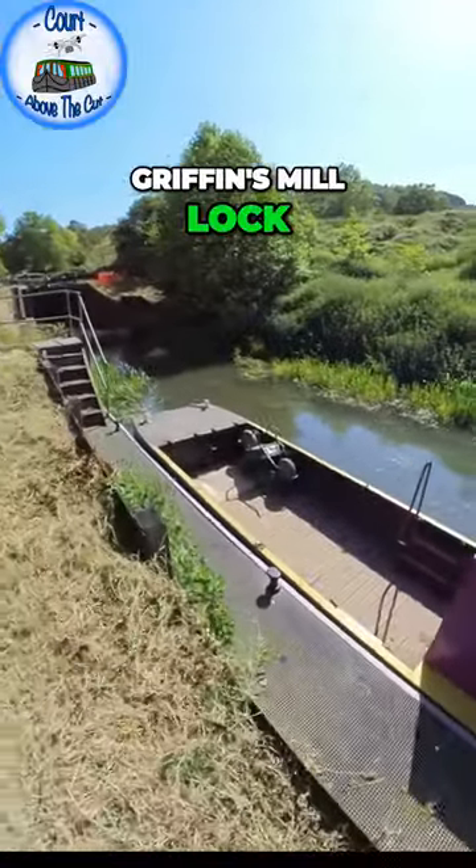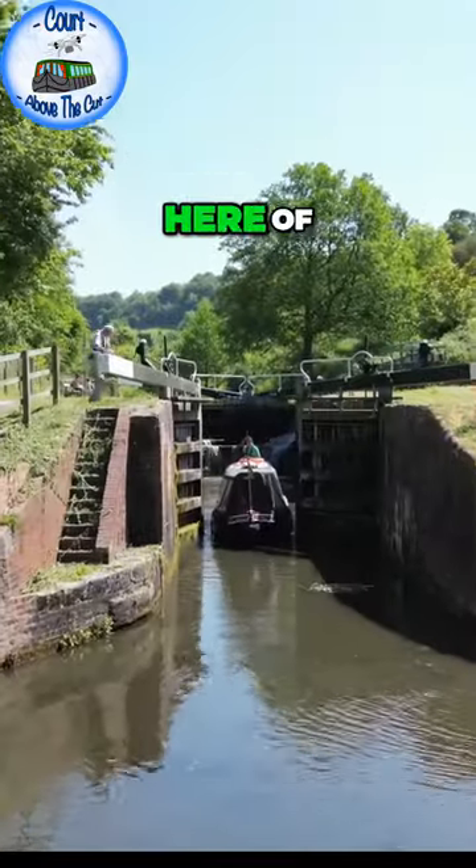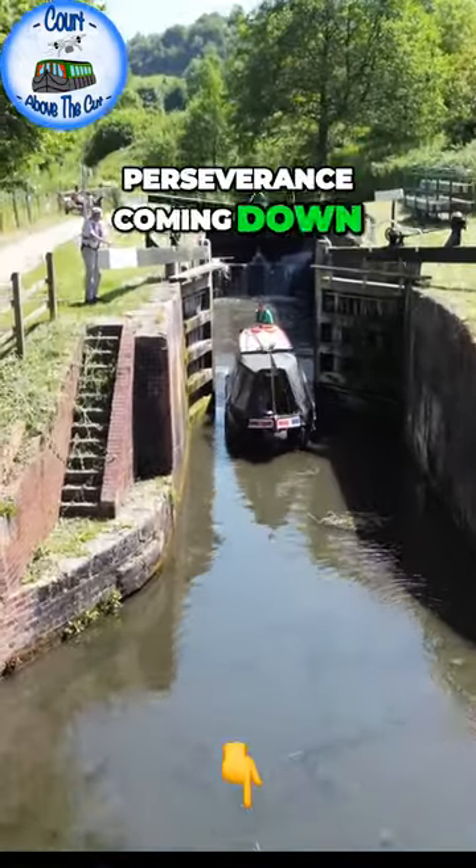Approaching Gryffins Mill Tire Lock, you've got one of the Cotswold workboats and some nice footage here of Perseverance coming down through the locks as well.